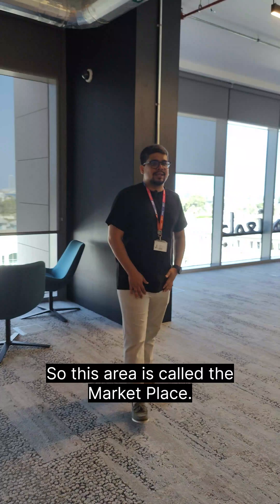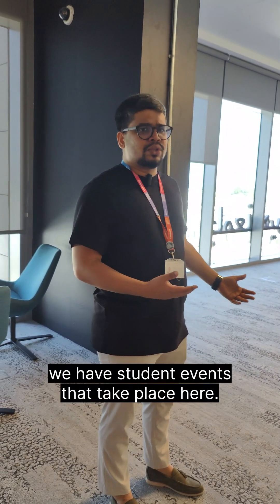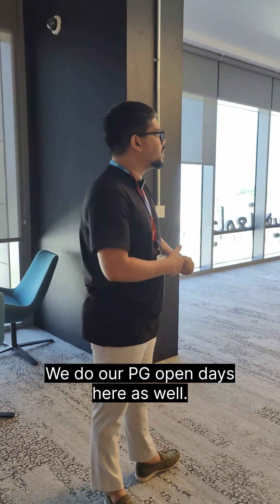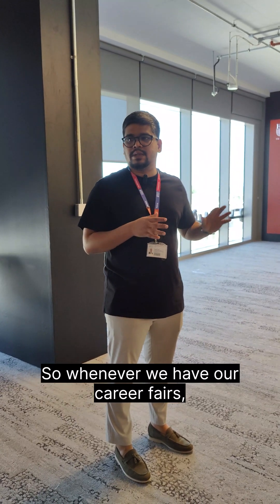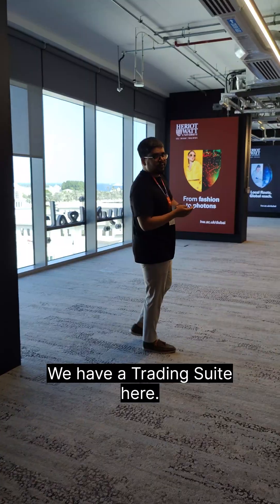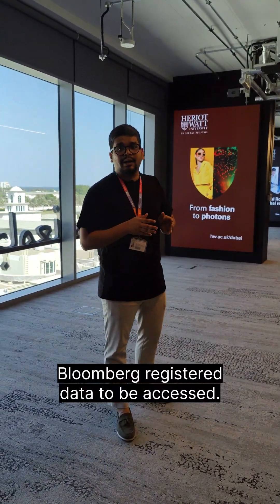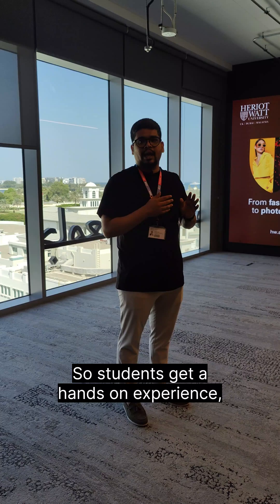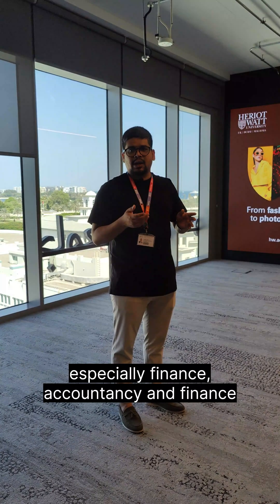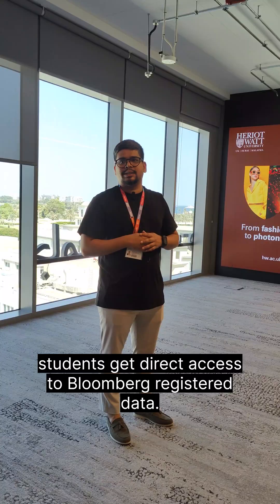This area is called the marketplace. Here we have conversion events, student events, and we do our postgraduate open days here as well. This marketplace is also used for career fairs. We have a trading suite here — we are one of the few universities that have Bloomberg registered data to be accessed. Students get hands-on experience, especially finance, accountancy and finance students who get direct access to Bloomberg registered data.